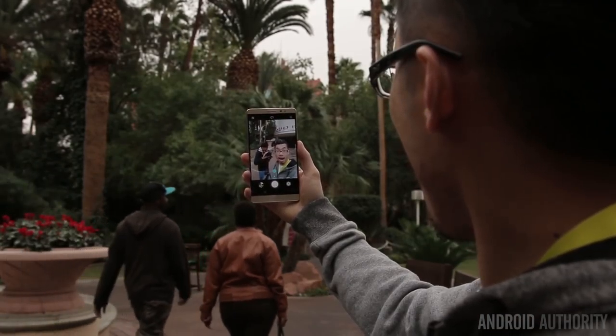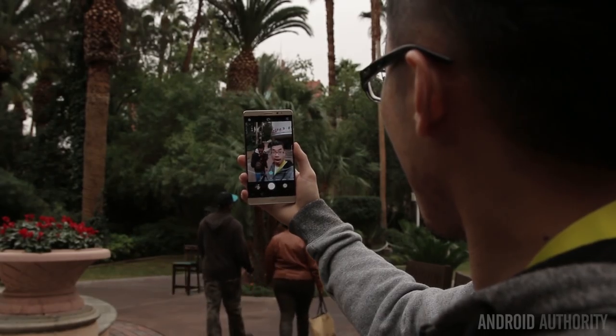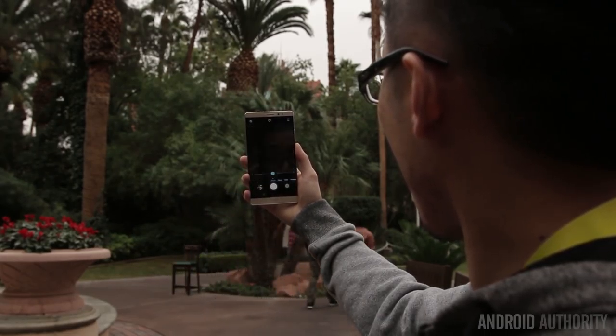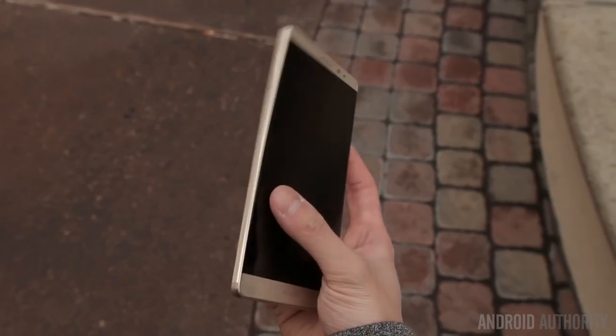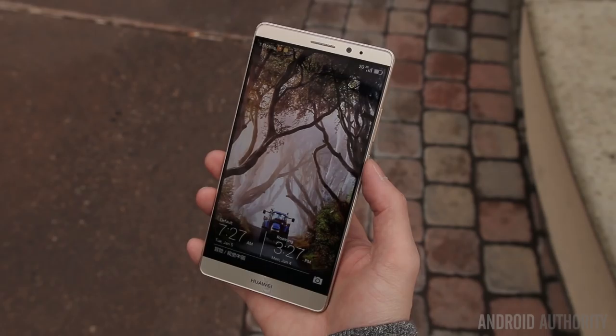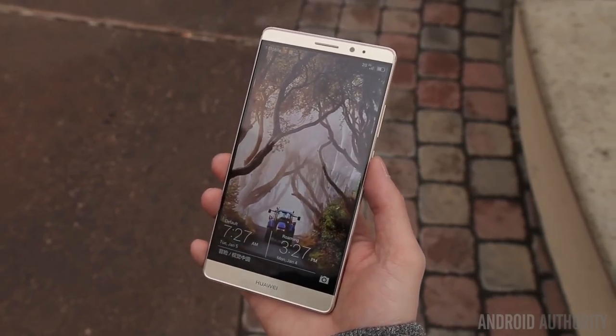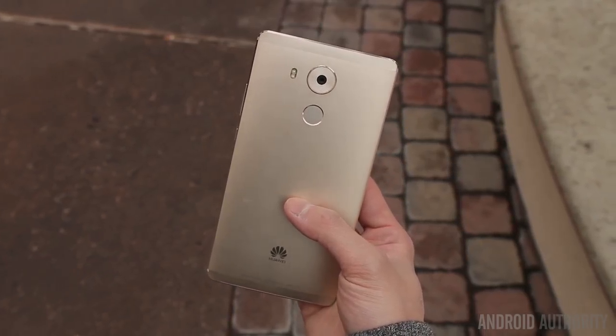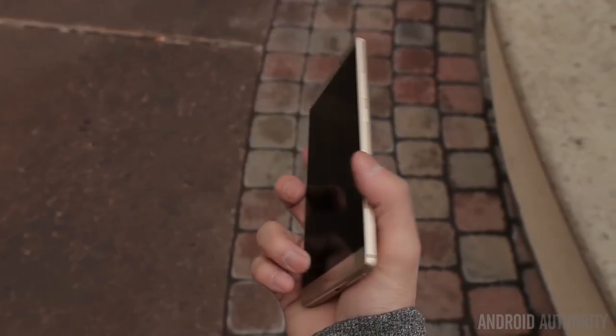It is a somewhat larger phone than many might be used to, but small bezels keep it from being too unwieldy, and the premium build makes it feel secure in the hand. It provides really great colors and good contrast, and for media it's already pretty fun to use. Because this is Huawei, you can expect a best-in-class fingerprint reader on the back that has been a joy to use in previous iterations and continues to be so.